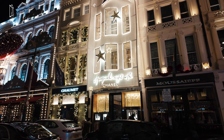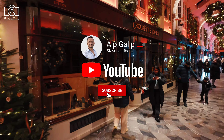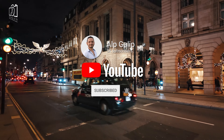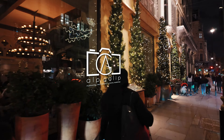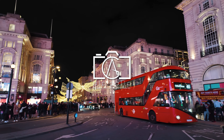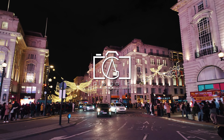Over the years, Piccadilly Circus has evolved into one of London's most popular tourist destinations, famous for its illuminated advertising hoardings installed in the early 20th century. Piccadilly Street has been historically significant, housing several notable buildings like the Royal Academy of Arts and the Ritz Hotel, established in the late 19th and early 20th centuries. The area has witnessed major events and changes over the centuries, transitioning from a fashionable residential area to a commercial hub, reflecting London's dynamic urban and cultural growth.